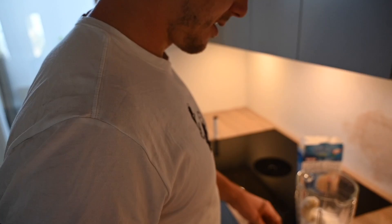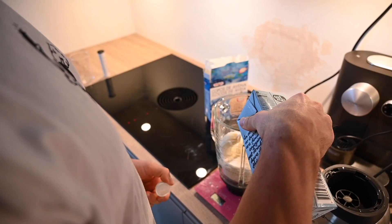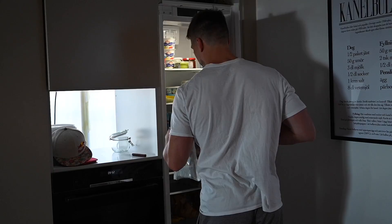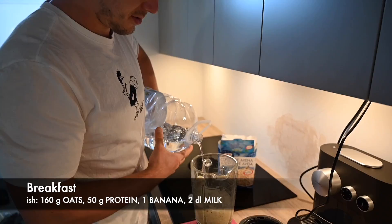Then some oat milk. Sometimes I have regular milk or almond milk, but I don't have that today. And the last and most important ingredient — one cinnamon bun. And then some water. Looks pretty disgusting, but it's nice.